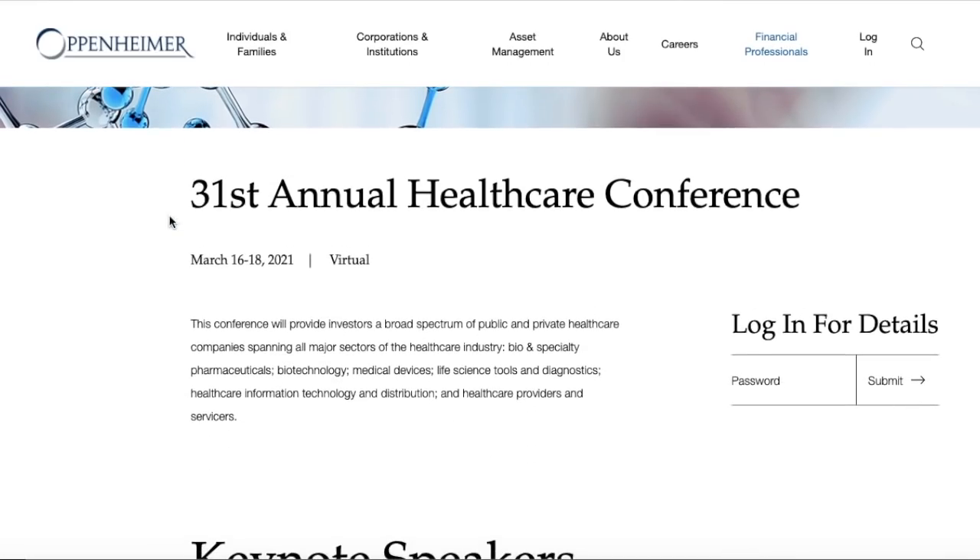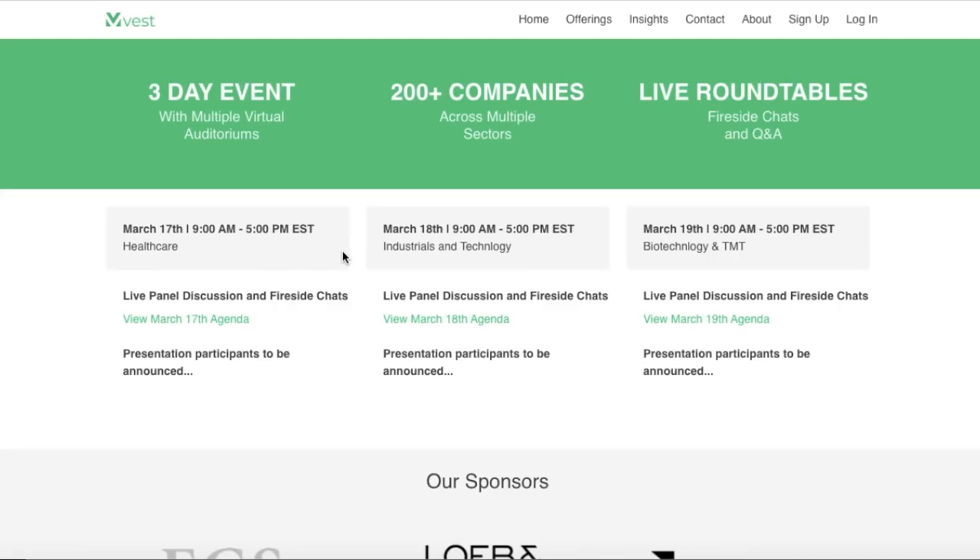The Oppenheimer conference will provide investors a broad spectrum of public and private healthcare companies spanning all major sectors — bio and specialty pharmaceuticals, biotechnology, medical devices, life science tools and diagnostics, healthcare information technology, distribution, and healthcare providers and services. This is an important event, but in my opinion the more important event is the Maxim Group conference.